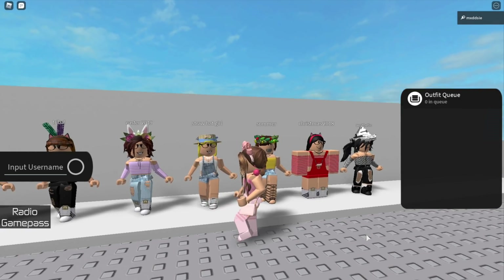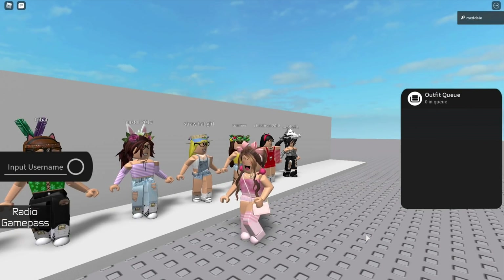Now this is my straw hat girl. This outfit was actually made by Truffios and I bought the same items to match.